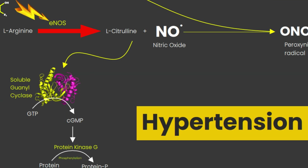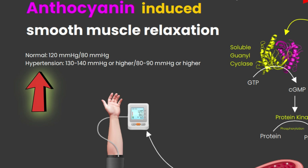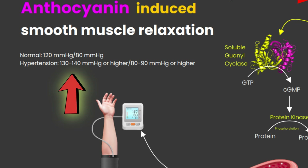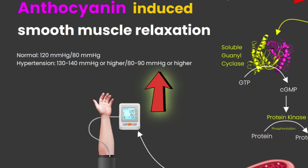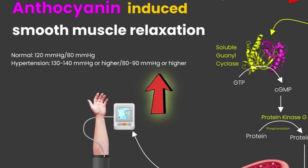Now let's apply that knowledge. High blood pressure or hypertension is a cardiovascular disease responsible for 13% of global mortality. High blood pressure means the heart is working harder to pump blood out. The normal blood pressure is typically 120 over 80, but when it rises to 130–140 or higher systolic and 80–90 or higher diastolic, it is classified as hypertension.